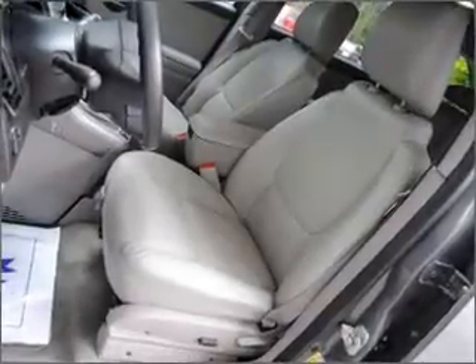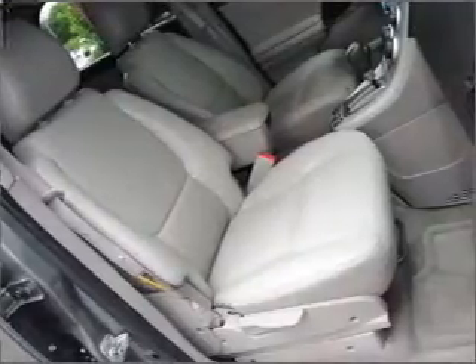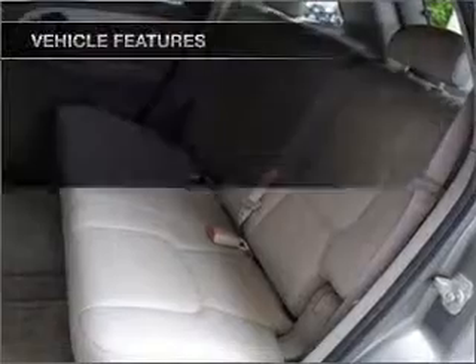Premium wheels give a more luxurious look. The anti-lock braking system will keep you safe on the road. Indulge in the comfort of heated seats. Let the sun shine in with a sunroof.